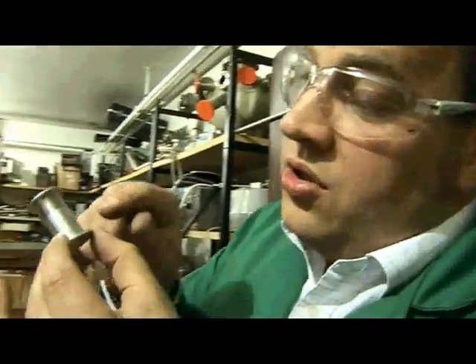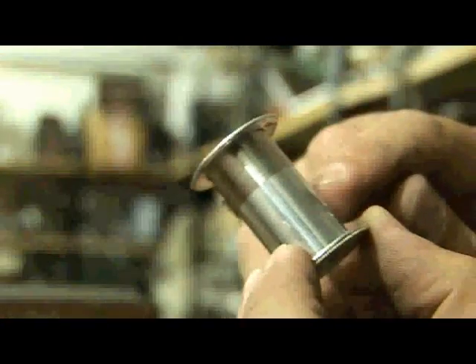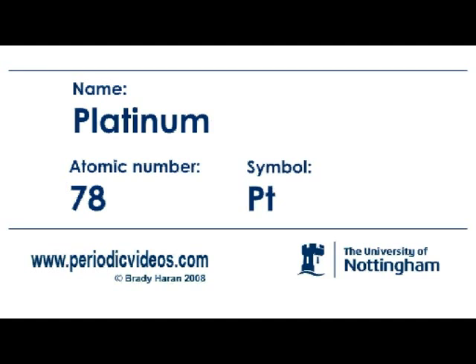Here on the reel you can see at the top end a really beautiful sample of research quality platinum. Platinum is a very heavy metal and it is like silver and gold — a metal which does not easily react with the oxygen in the air. So if you make jewelry out of it, it stays nice and shiny and looks nice.